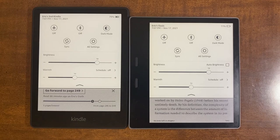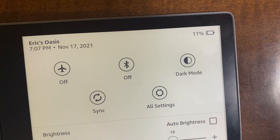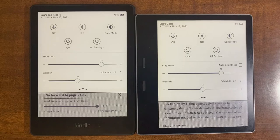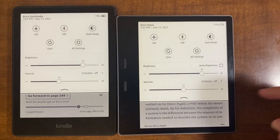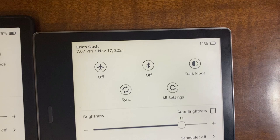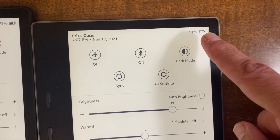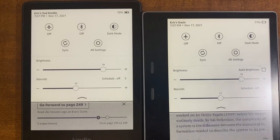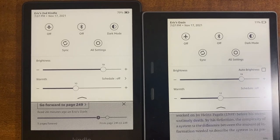That flaw is battery life. Right now the Oasis is sitting at 11% and the Paperwhite is at 79%. I charged both to 100% and read back and forth. I probably read a couple of extra hours on the Oasis because I prefer it — so even if we're generous and say that accounts for an extra 30%, the Paperwhite is still at 79%. That is a huge difference — a pretty big chink in the Oasis's armor.